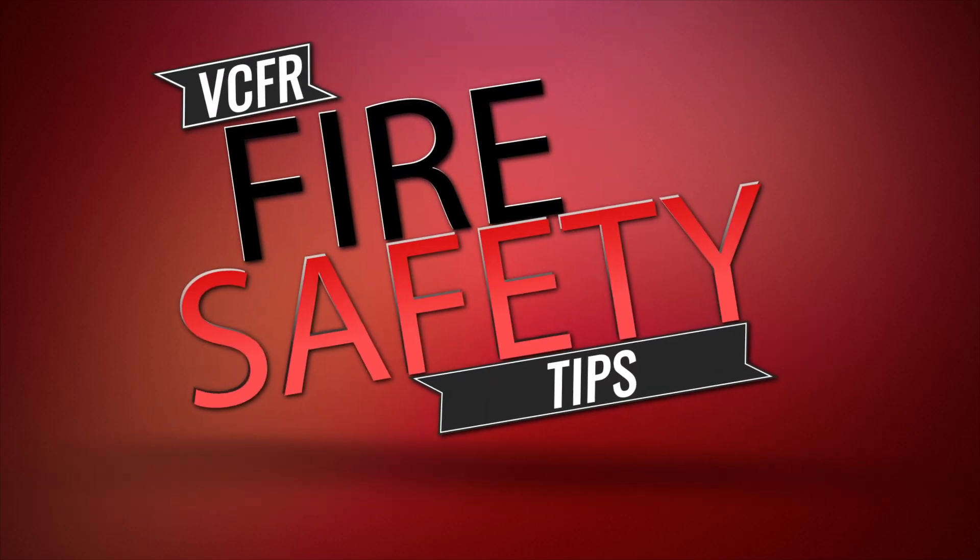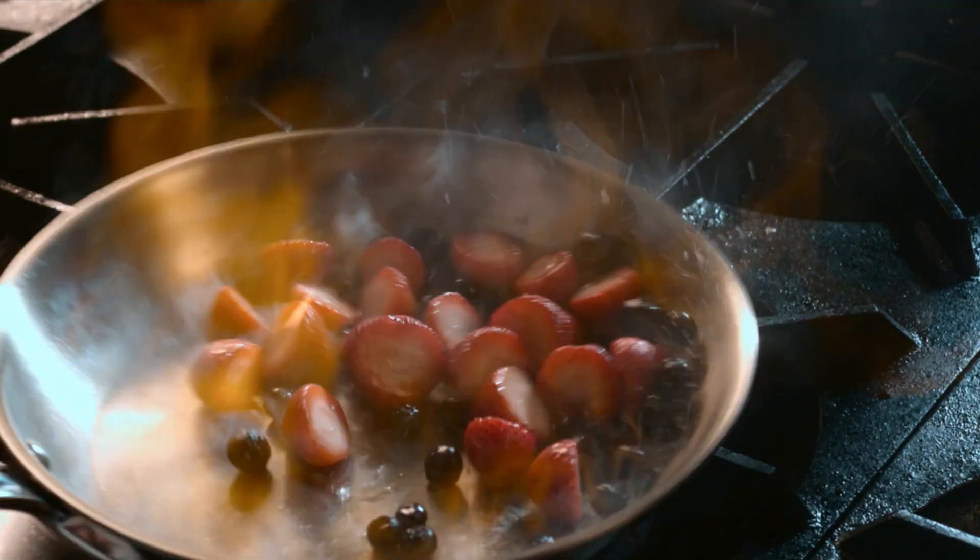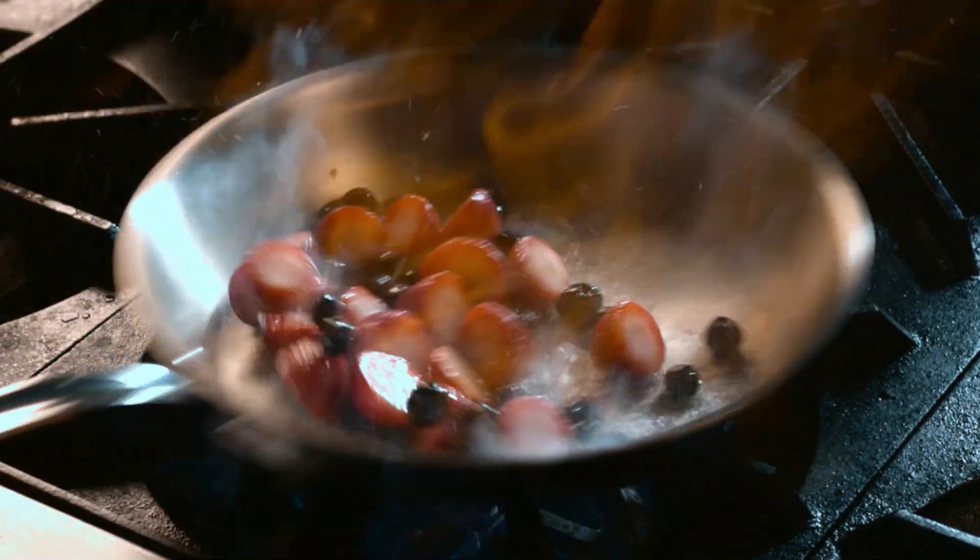Get ready, it's time for another Volusia County Fire Rescue Fire Safety Tip. Hey kids, safety in the kitchen is important for you too. So mom and dad, when you're in the kitchen cooking, make sure you create a three-foot safety zone around the stove top to keep your children safe too.